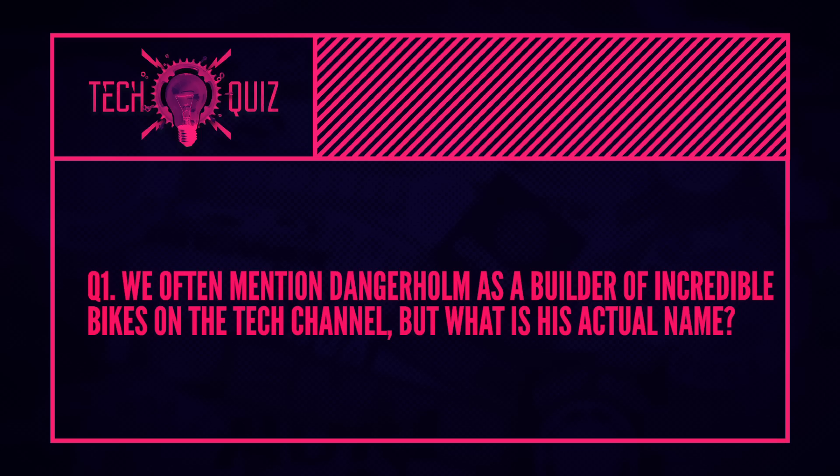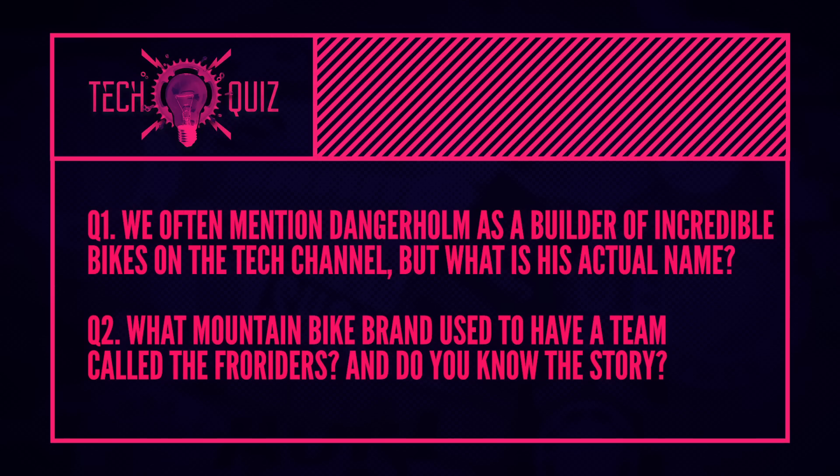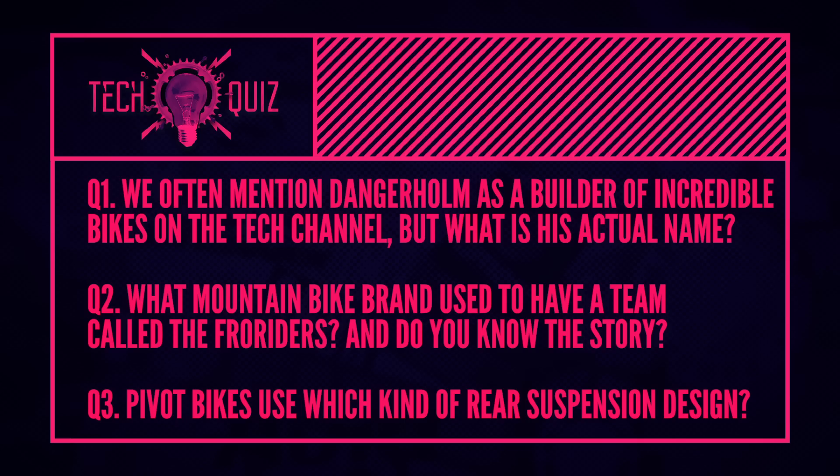Okay, now it's quiz time. You know the drill — three questions coming your way. First question: we often mention Dangerholm as an incredible builder of ridiculous bikes — he customizes bikes to the absolute limit. Do you know what his real name is? Next question: what mountain bike brand used to have a team called the Fro Riders, and do you know the story why? And last question: Pivot bikes use which kind of rear suspension design? Good luck — we'll give you the answers a bit later on.